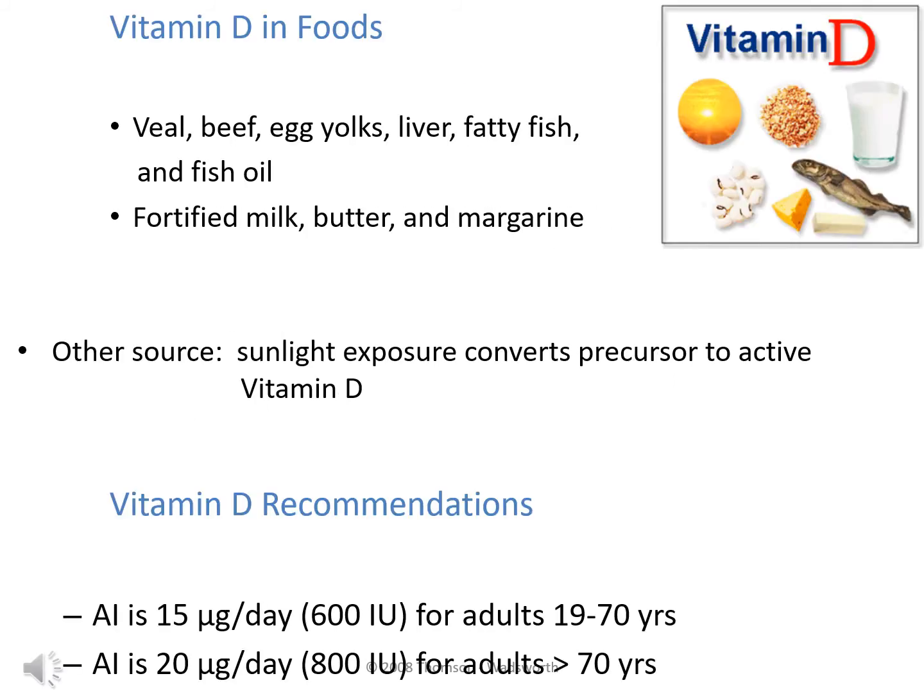Rich sources of vitamin D include veal, beef, egg yolks, liver, fatty fish, fish oil, fortified milk, fortified milk products, and other fortified foods. Sunlight exposure also converts the precursor to active vitamin D. There is no RDA set, but an adequate intake of 15 micrograms per day is recommended for adults ages 19 to 70, increasing to 20 micrograms per day after age 70.